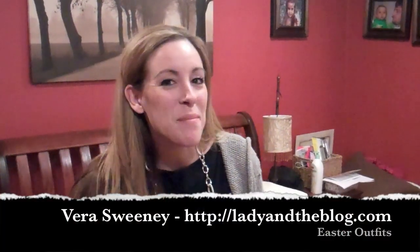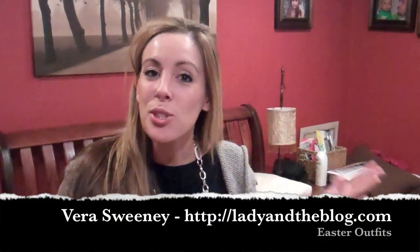Hey, it's Vera Sweeney from LadyInTheBlog.com, and I am excited to show you our Easter outfits. I don't have mine yet, but we finally got the kids. They're from Heartstrings and Kite Strings. I don't know if you've ever heard of the brands, but they're pretty awesome.